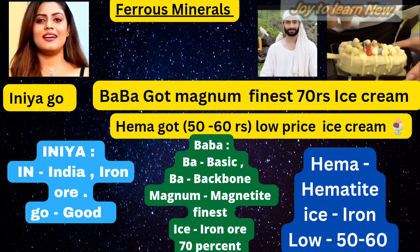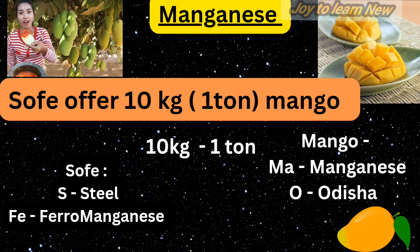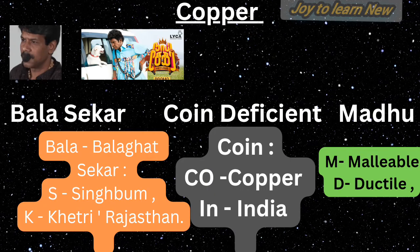For manganese, remember one sentence: 'Sophie offer 10 kg 1 ton mango.' S stands for steel, Fe stands for ferro-manganese — meaning manganese is mainly used in manufacturing steel and ferro-manganese alloy. '10 kg equals 1 ton' means nearly 10 kg of manganese is required to manufacture 1 ton of steel. Mango: MA stands for manganese, O stands for Odisha — Odisha is the largest producer of manganese ore in India.